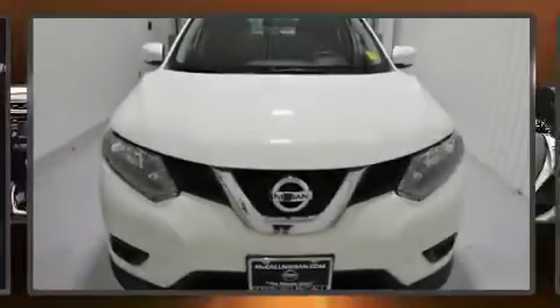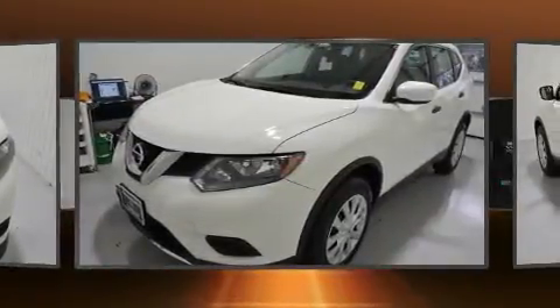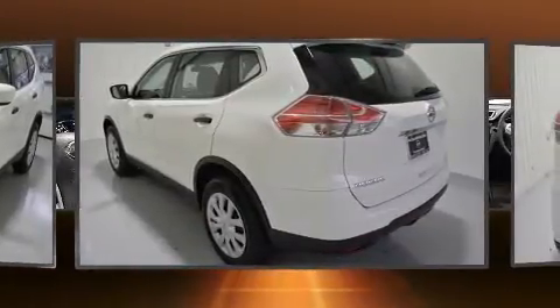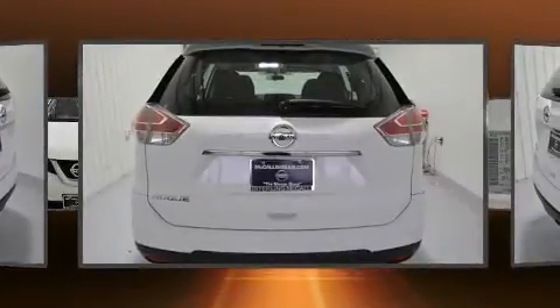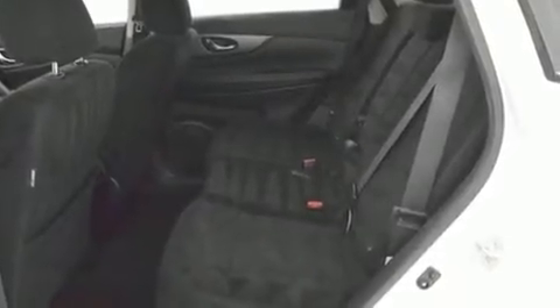Load your family into the 2016 Nissan Rogue with fewer than 45,000 miles on the odometer. This four-door sport utility vehicle prioritizes comfort, safety, and convenience. It features a front-wheel drive platform, an automatic transmission, and a 2.5-liter four-cylinder engine. Top features include front bucket seats, an outside temperature display, rear wipers, and a split-folding rear seat.